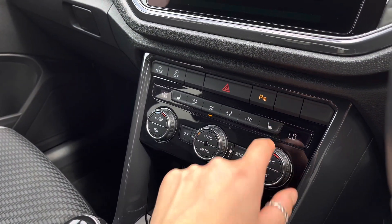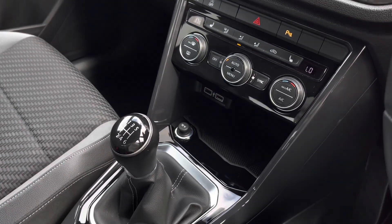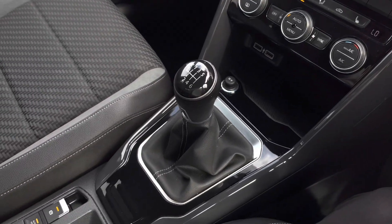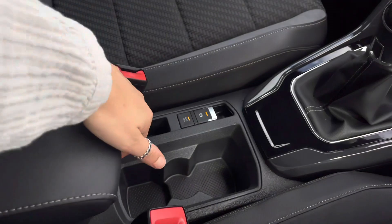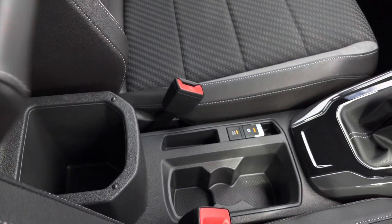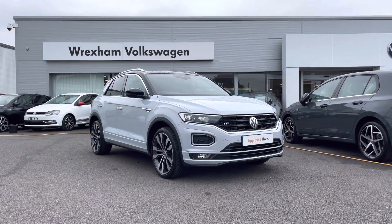We've also got three-point front seat heating controls on either side. Just below we have two USB ports to charge multiple devices on the go, a 12-volt socket, your six-speed manual gearbox, followed by an electronic park brake with auto hold, some cup holders and a storage armrest.